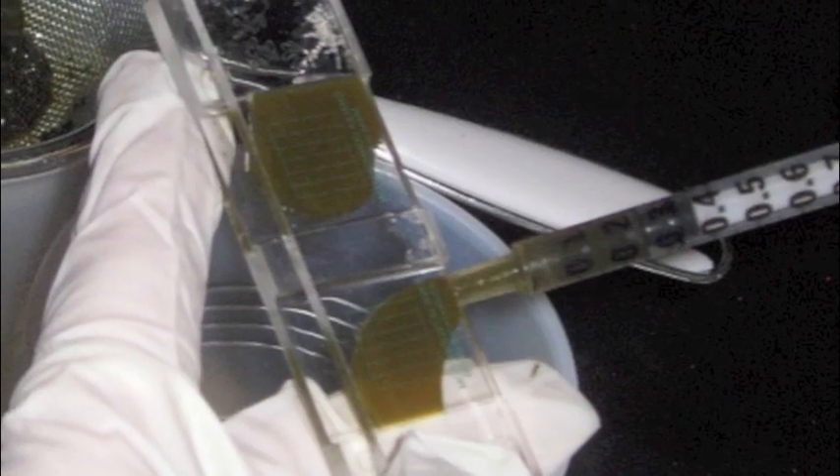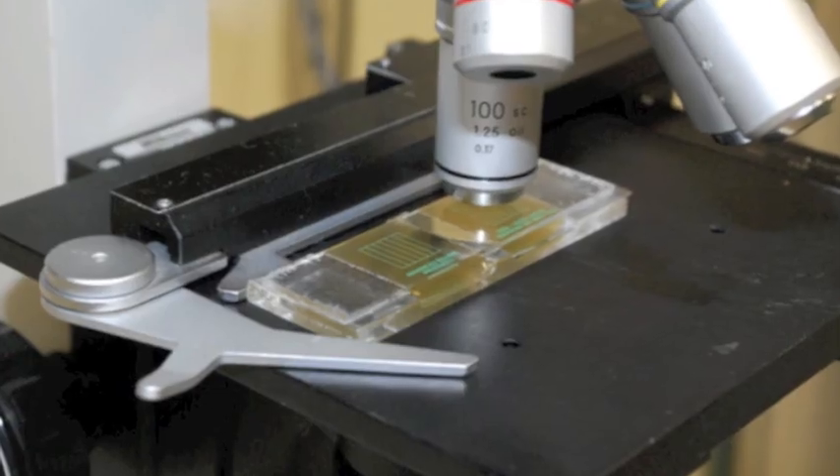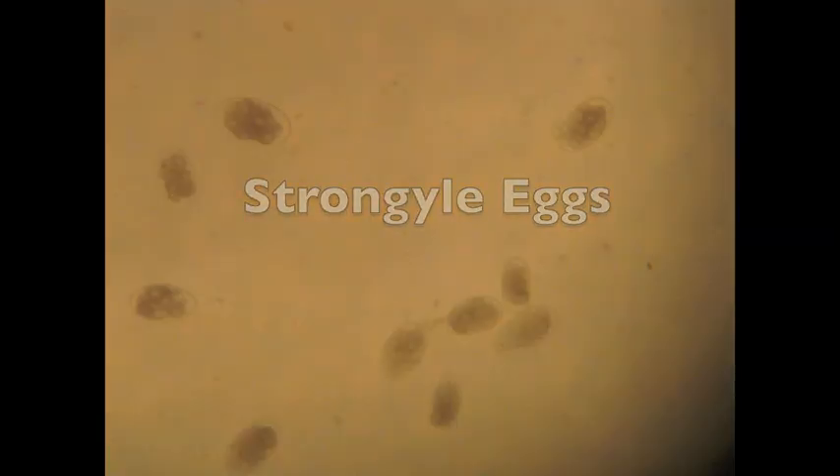So here we are in our lab with Kim, a veterinary assistant here at McKee-Pownal. She is currently processing a fecal exam and looking at it under the microscope. By doing this, we can determine not only the number of eggs, but also the type of eggs that we see on the fecal exam. Having this information will allow us to determine your individual horse's parasite burden, and thus effectively manage it.